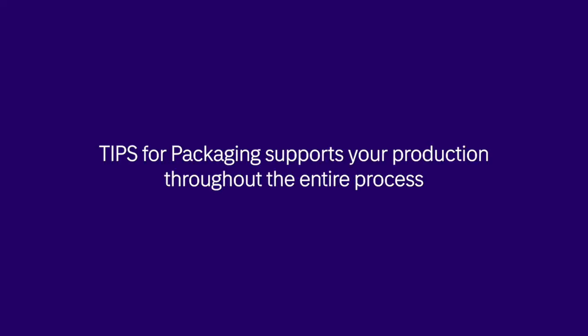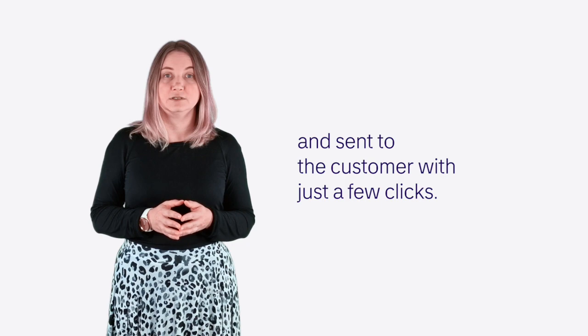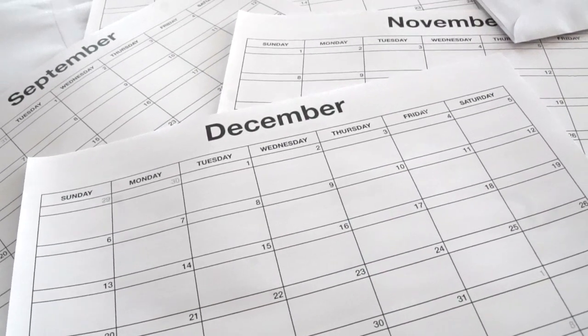Tips for Packaging supports your production throughout the entire process. A suitable price for different lot sizes can be calculated and sent to the customer with just a few clicks. The order confirmation tool provides a possible delivery date within seconds.